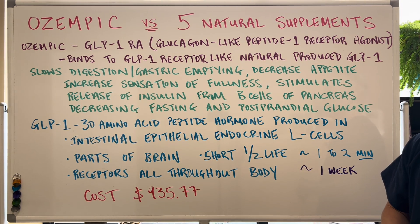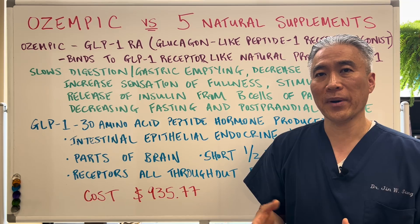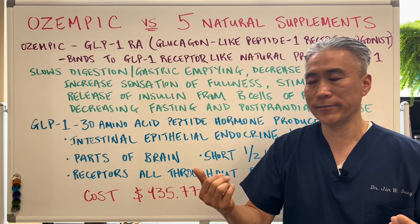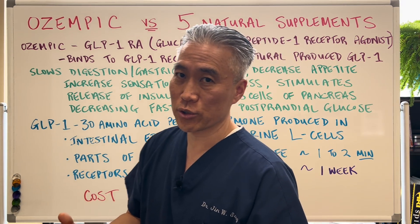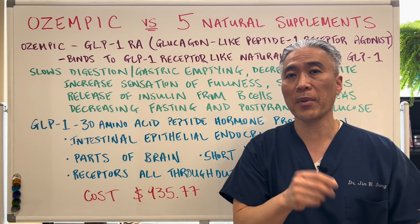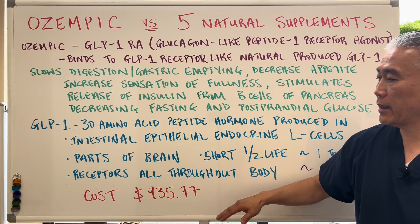When you look at the half-life of naturally occurring GLP-1, it's one to two minutes. The life of GLP-1 is shortened by an enzyme called DPP-4, which will devour GLP-1. The half-life of Ozempic is one week — much, much longer than naturally occurring GLP-1. The cost of Ozempic is $935.77 per month, and it's been reported anywhere from $1,200 to $1,400 per month, so it's very expensive.